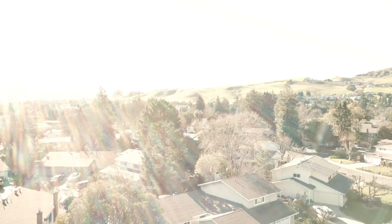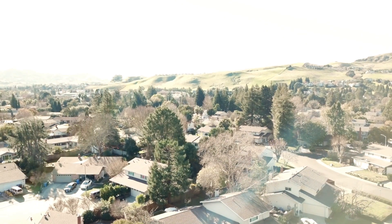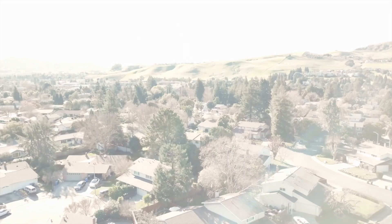Thank you for joining me on this tour of 28 Marquise Court in Danville, California. Don't forget to follow the link down in the description so you can get more information and see more photos about this house.